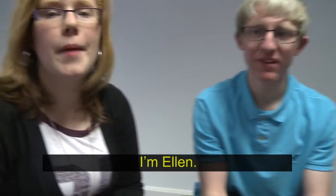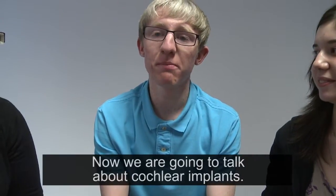Hello, my name is Freda. I'm Ellen. And I'm Tanya. Now we're going to talk about cochlear implants.